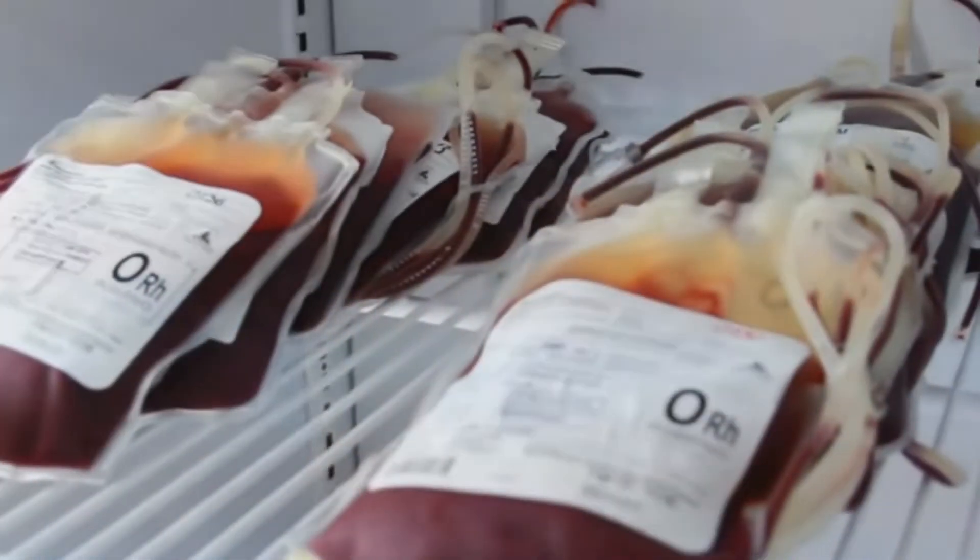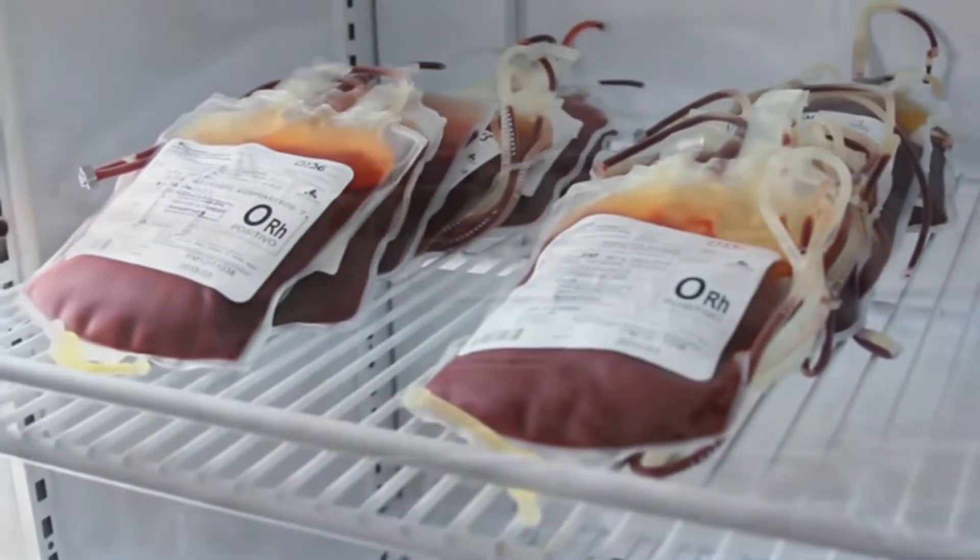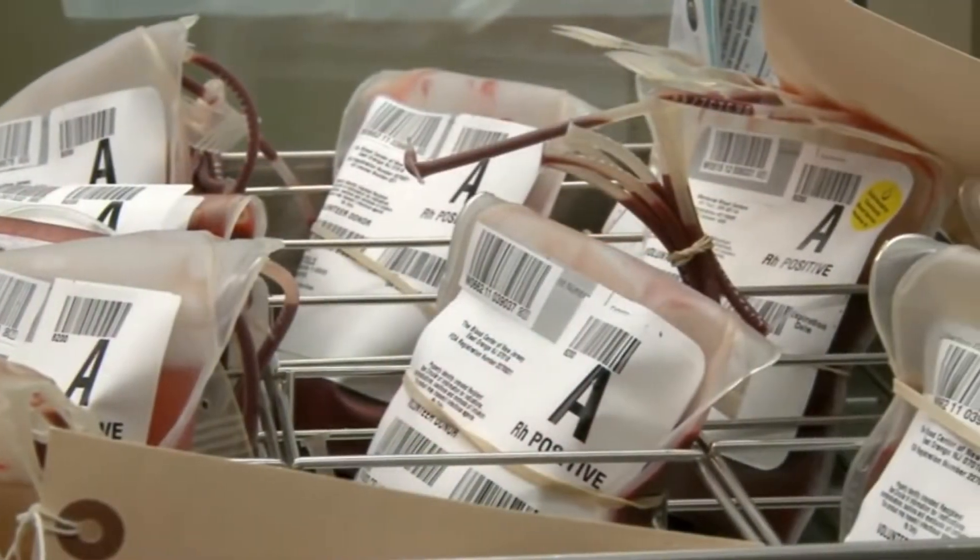The name golden blood is not because the blood is actually golden in color, but because this type of blood is very valuable.